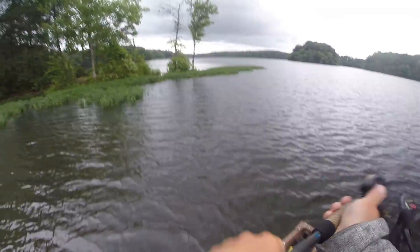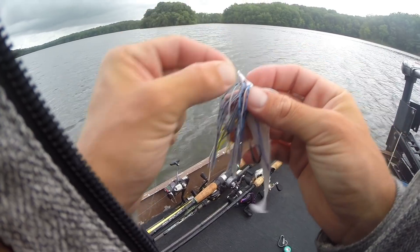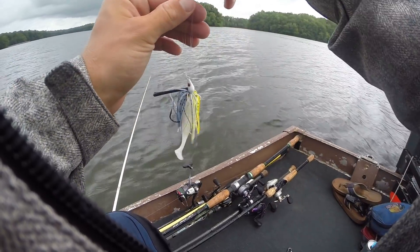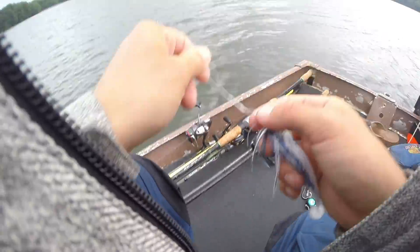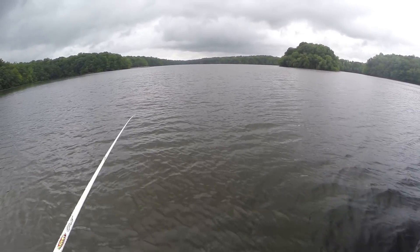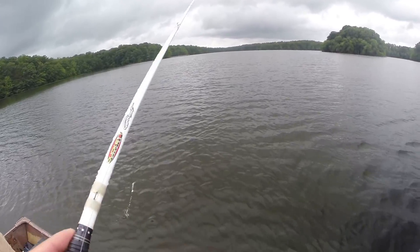I think a swim jig would work pretty good since we have all this hydrilla mixed in with that willow leaf grass. I'm going to try tying on this swim jig — just reeling it through seems like pretty good swim jig conditions. The water is crazy clear. I thought it was only two feet deep but you can probably see down like four feet. It's awesome.